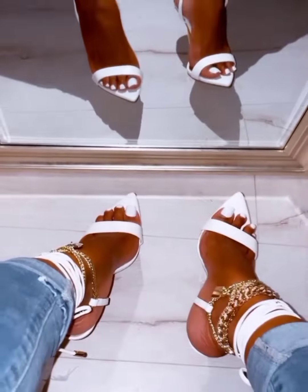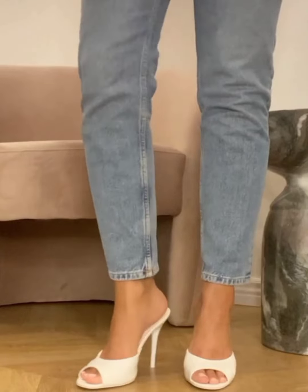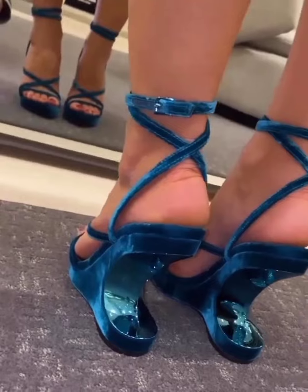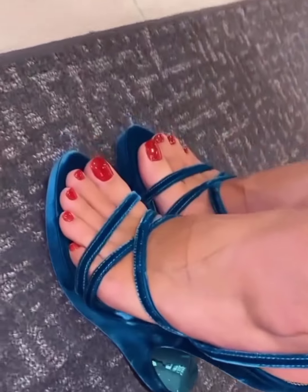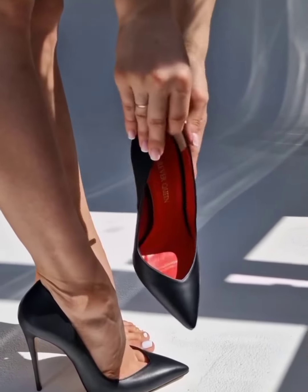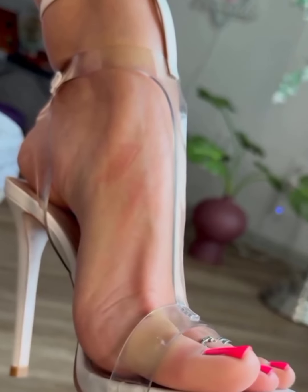And then there's the premium quality. With Tom Ford, you're not just paying for a brand name — you're investing in craftsmanship. The attention to detail is something you can actually feel. It's all in the rich leather, the impeccable stitching, and the way the heel is perfectly balanced. These shoes aren't just designed to look good; they're built to last. They can handle the wear and tear of real life while keeping you flawless every step of the way.